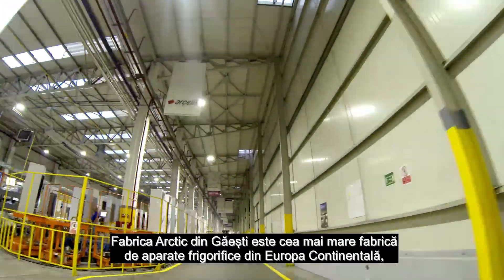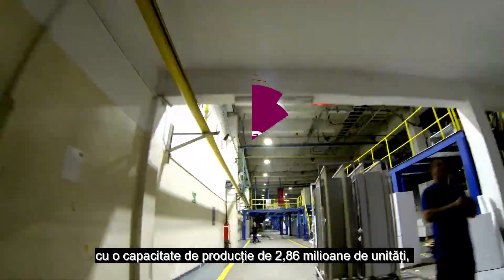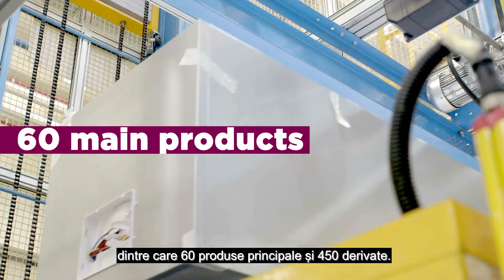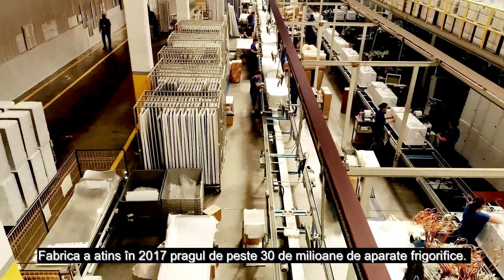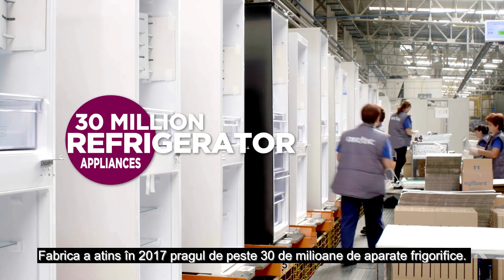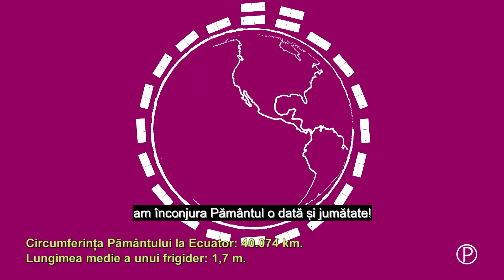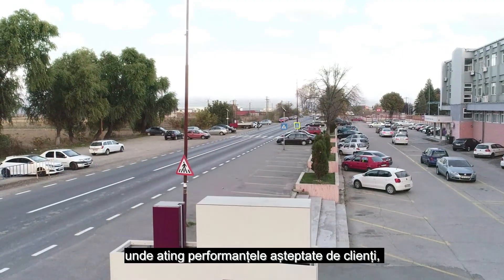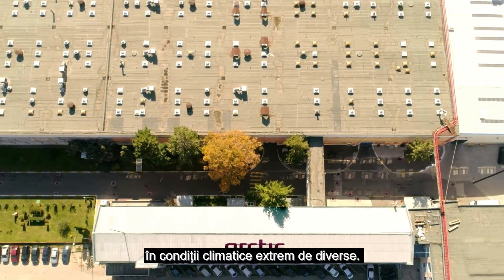The Arctic factory in Gaesti is the largest refrigerating appliance production site in continental Europe, with a production capacity of 2.86 million units, of which 60 main products and 450 byproducts. In 2017, the factory reached the threshold of more than 30 million refrigerator appliances. If we were to place them side by side, we would circle the globe one and a half times. From here, they are exported to 80 countries around the world, where they respond to the customer's performance expectations under highly diversified weather conditions.